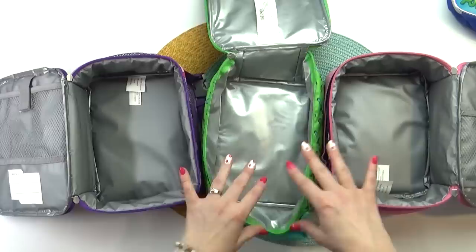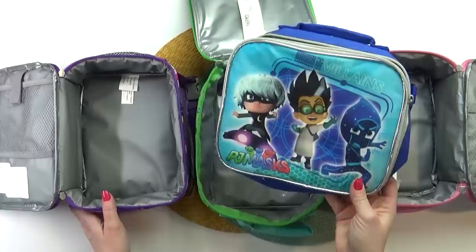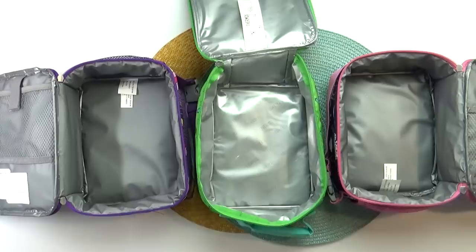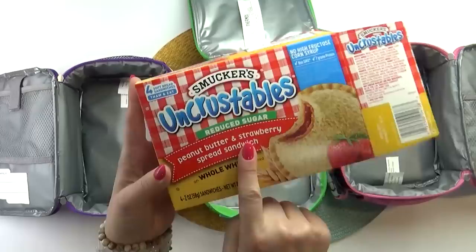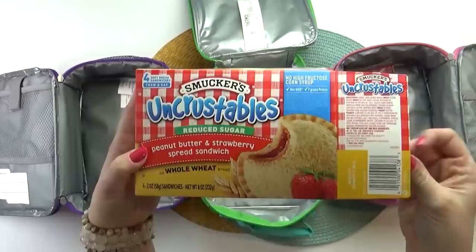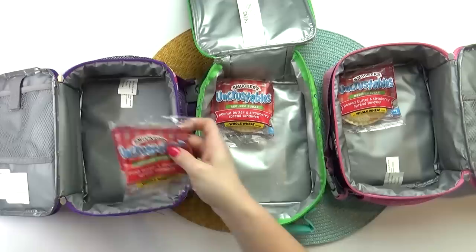Good morning guys and happy Tuesday. Right now it is super early in the morning and we're about to head out to the airport very soon, so I need to throw together the kids' lunches. Since I have to get these lunches through security and the kids are going to eat them on the plane, I wanted to make sure to get foods that were all sealed up so I don't have to worry about things opening, spilling, or germs. So today I'm making it PB&J day — I'm going to throw in some Uncrustables. Right now they're frozen, but by lunchtime they'll be nice and thawed. These ones are actually reduced sugar, which I like, and they're also on whole wheat.